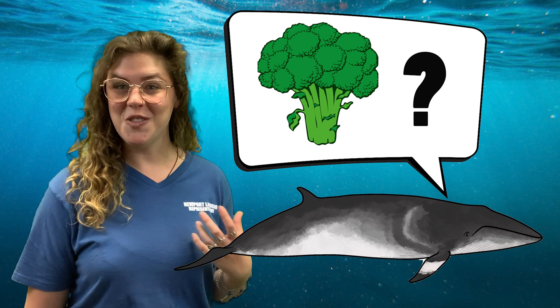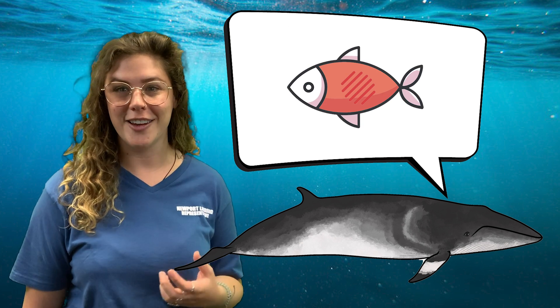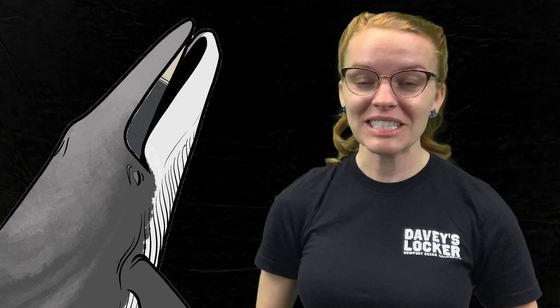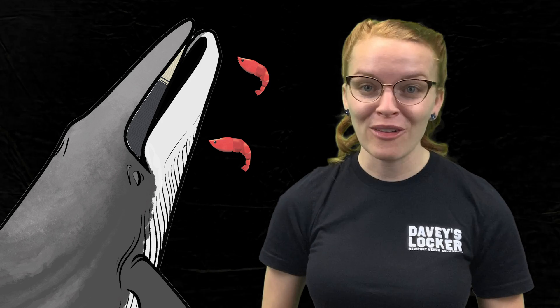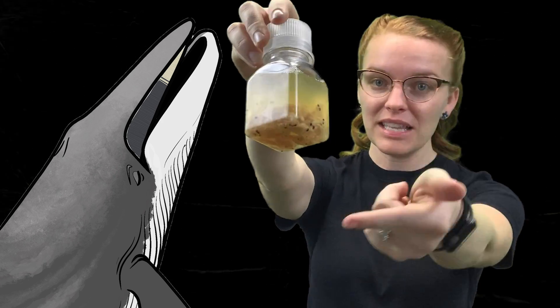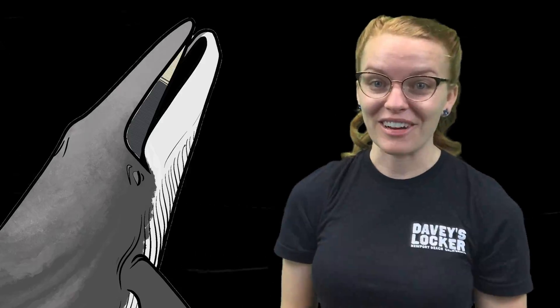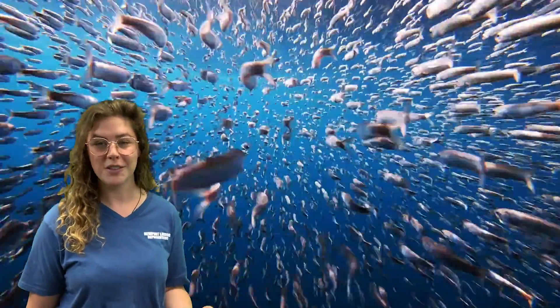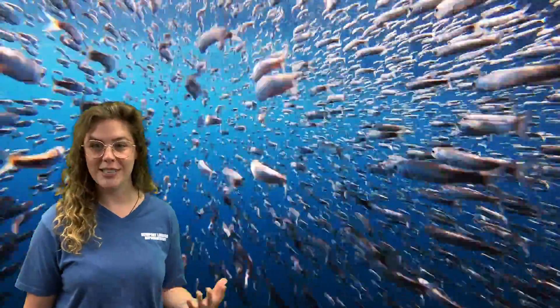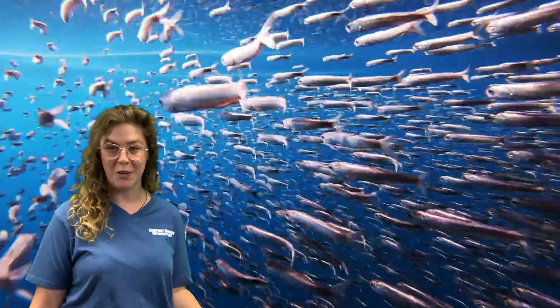Baleen whales do not eat plants or algae — they are carnivores, which means they eat other living animals. Baleen whales love to eat tiny things like plankton, krill, and shrimp. Here you can see little tiny krill, which are very small compared to larger fish and are pink in color. They also like to feed on small schooling fish like sardines and anchovies — the types of fish that form huge groups below the surface.